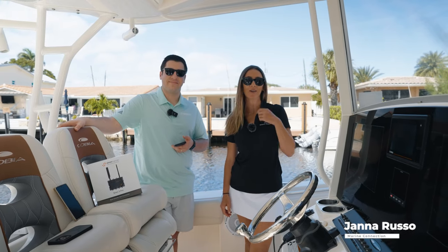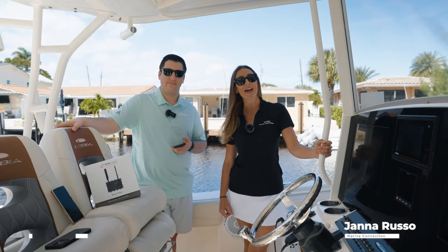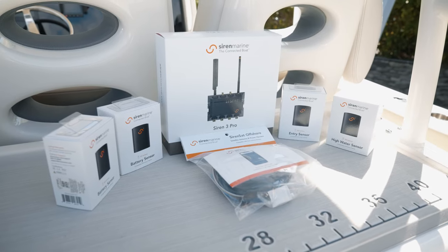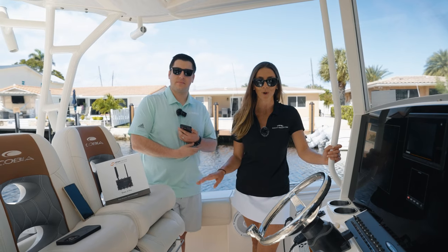Hey guys, Jana here with Marine Connection. I'm down here in Pompano today aboard the beautiful Cobia 350. I'm here with Alex from Yamaha and Siren Marine. Yamaha and Siren Marine have come together to create an amazing product to keep you connected and monitor your boat regardless of anywhere you are in the world.